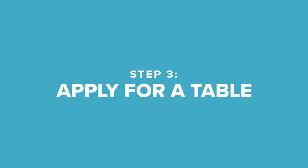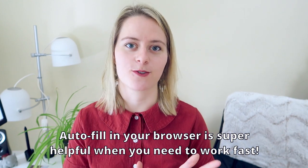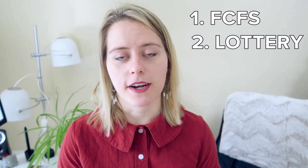Step 3: Apply for a table. There are generally three types of applications for trade shows or artist alleys. The first is First Come, First Serve — whoever gets there first and signs up gets a table. This is why you want to follow all their social accounts and sign up for newsletters, so you're ready on time with multiple tabs open when applications go live. I just tried to apply to Anime Expo in California and it sold out in about 30 seconds — it's very competitive. The second type is Lottery, where you just sign up and they pick numbers. This is what Anime Boston does. It's pretty much up to chance, so cross your fingers, legs, arms, and toes!